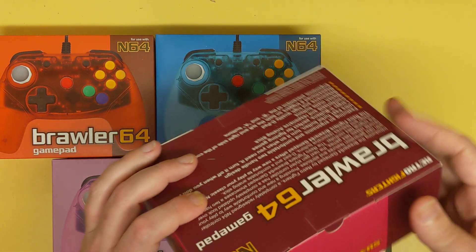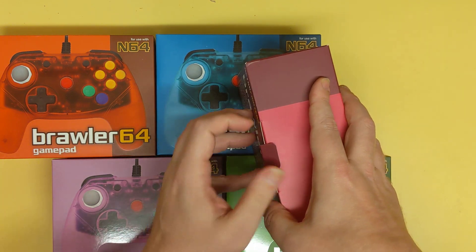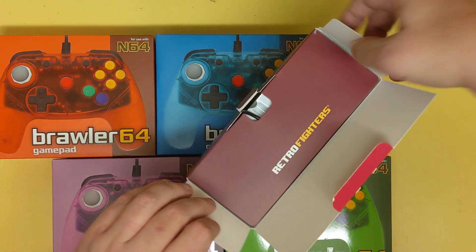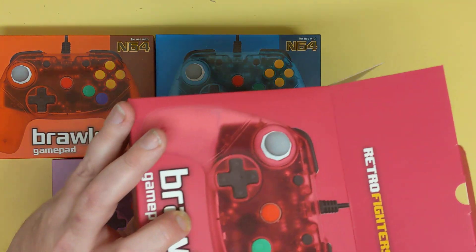I'm gonna open one of them — eeny meeny miny red, I guess. I don't need to show you gameplay footage, but I do want to show you what this looks like. This is from Retro Fighters again — they had a Kickstarter going on.